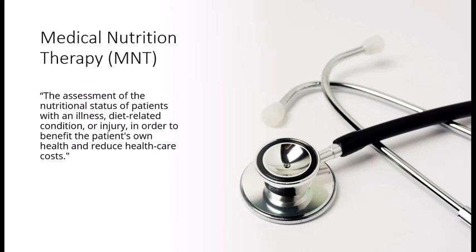MNT involves performing a comprehensive nutrition assessment, determining the nutrition diagnosis, planning and implementing a nutrition intervention using evidence-based nutrition practice guidelines, and monitoring and evaluating an individual's progress over subsequent visits.